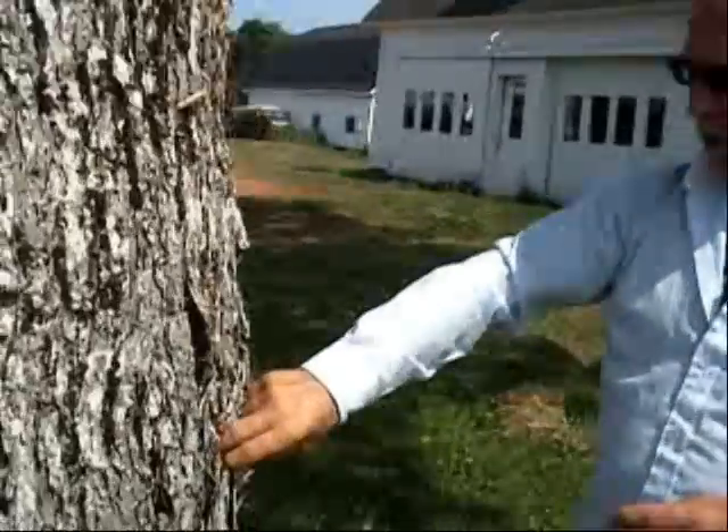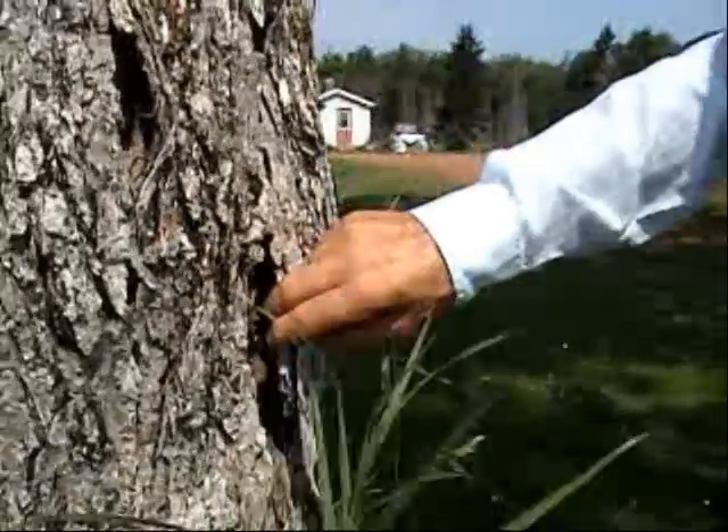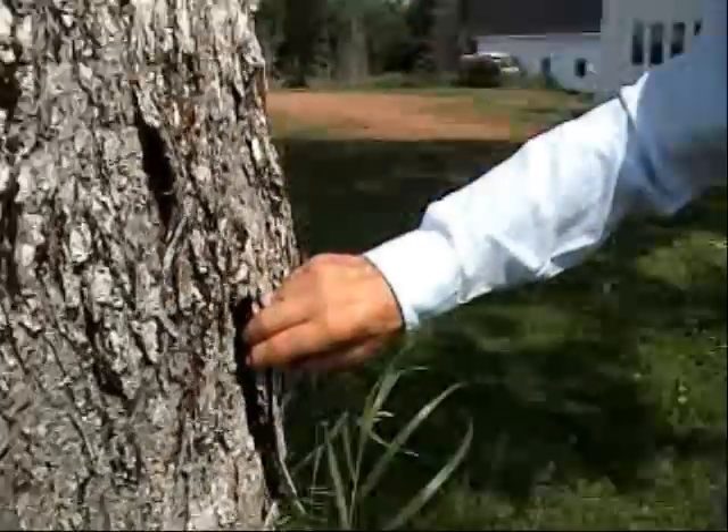If you put too much in, it distorts the bark — the bark will pull away from the main trunk, like that. That never killed the tree, but it could if I had kept going.